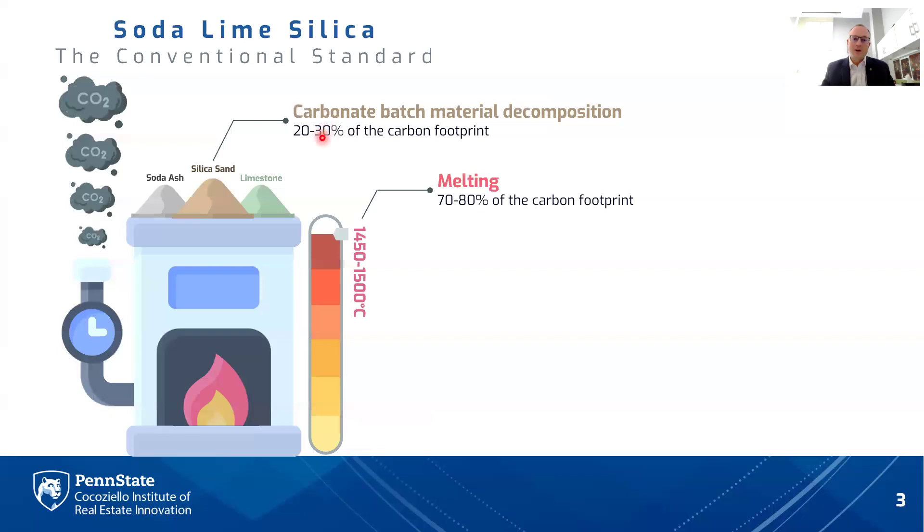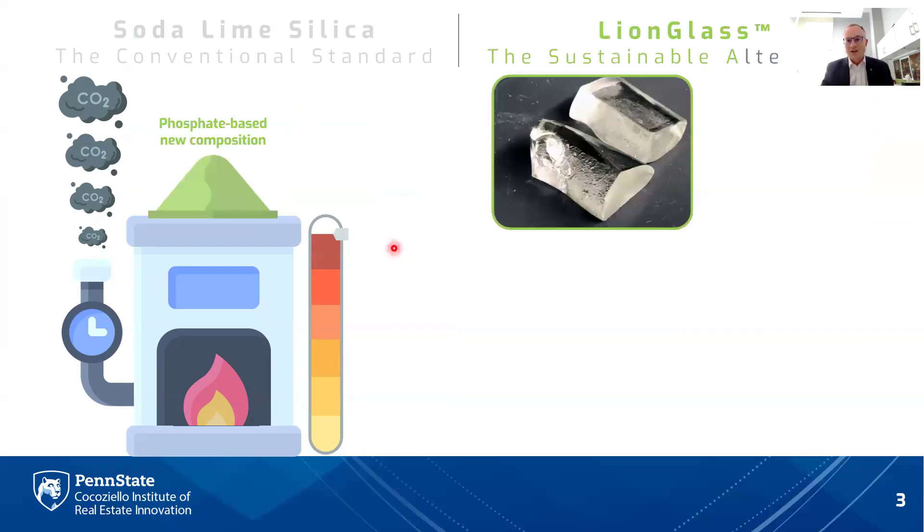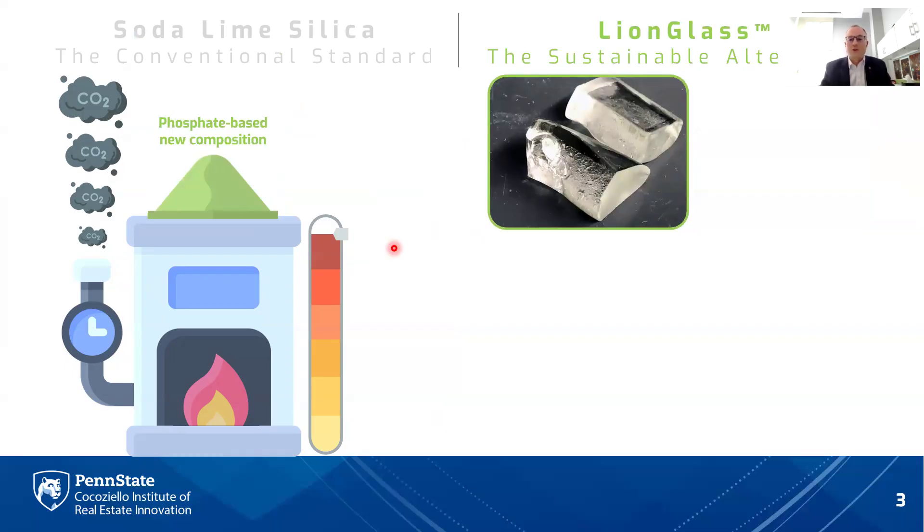About 20 to 30% of the carbon footprint of soda lime manufacturing is due to the decomposition of carbonate batch materials. One way to reduce this is through the use of recycled glass. However, that still leaves the majority of the carbon footprint — about 70 to 80% — which is due to the energy consumption required for high temperature melting. Soda lime is melted at temperatures of around 1450 to 1500 degrees C. When you put it all together, soda lime manufacturing contributes about 86 million tons of CO2 each year.